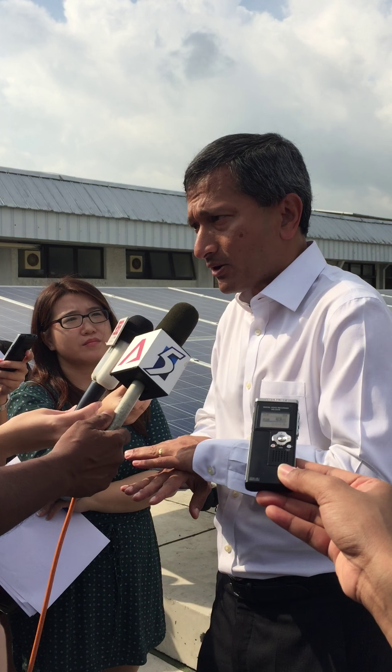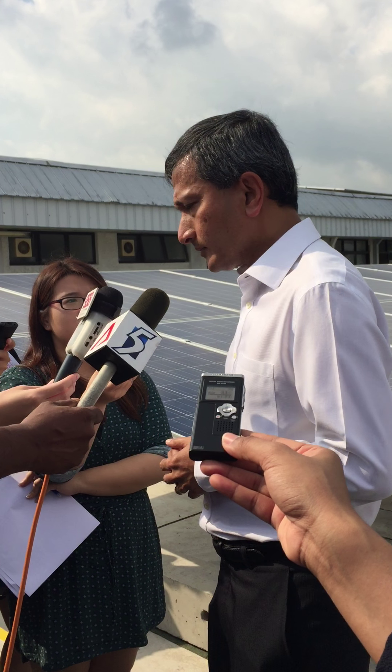It's not possible to completely cover our reservoirs with solar cells, because the appearance of water is still far more beautiful than that of a photovoltaic cell. So we can't do that across all reservoirs. But where we can, and where it makes economic and operational sense, we will do so.